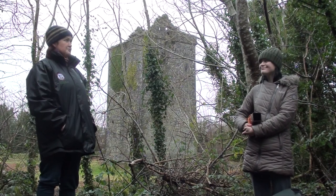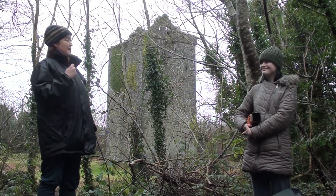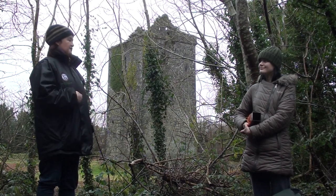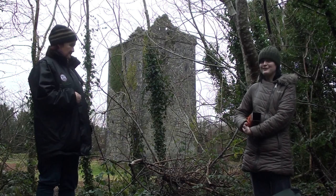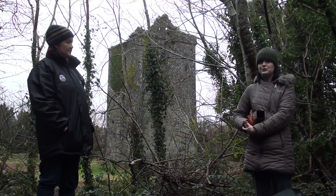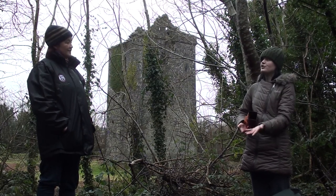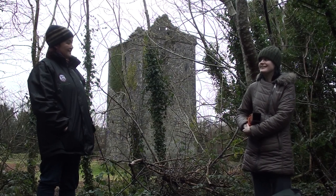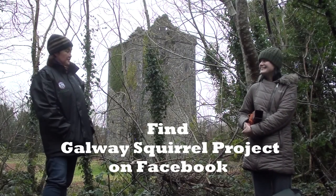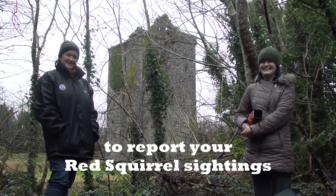Thanks a million, Emma — that was really interesting. We were delighted to see you setting up the hair tubes and then coming back and collecting them and seeing the hair samples. We look forward to seeing what results you find. We could do a follow-up video and go through the hair tube results and show how you determine which species has left the hair behind. Best of luck with the Galway Squirrel Project — people can check it out on Facebook as well. Thank you very much.